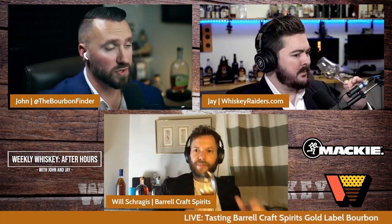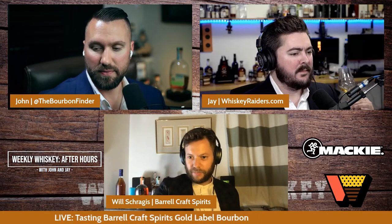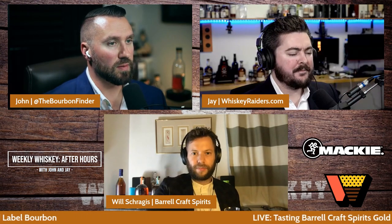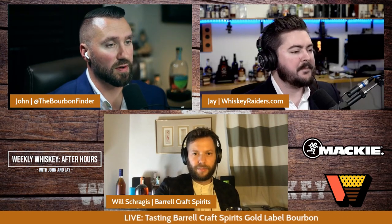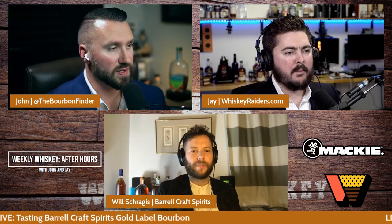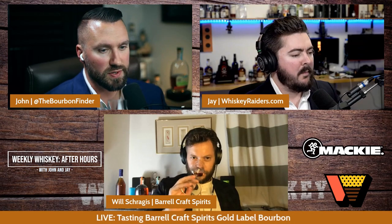I dig this quite a bit actually. The nose on it immediately kind of woke me right back up. I was surprised with how much I liked the gray label because last year I wasn't really a huge fan of how Tennessee forward it was for me. But then I jumped into this and I was like — this is, like I said earlier, opulent. It's just a very rich, rich bourbon here. This is really nice.